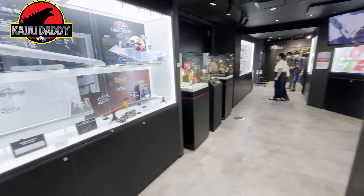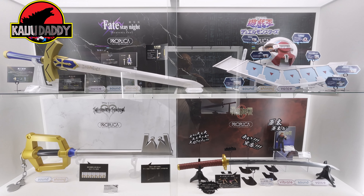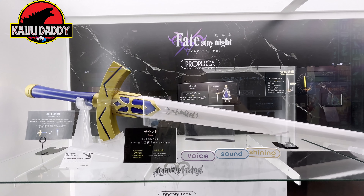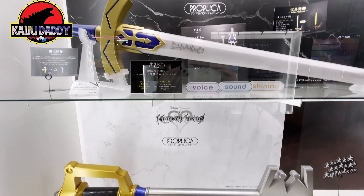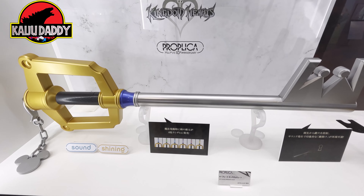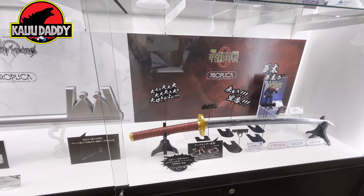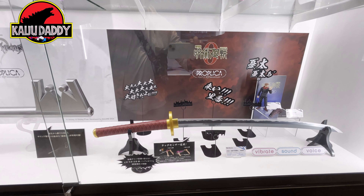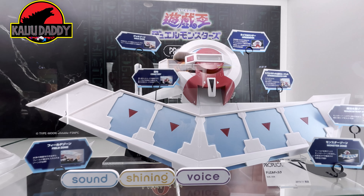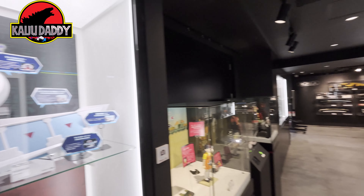One thing about toy guns in Japan: you don't have the law that, for example, the United States has — the requirement that Hasbro has to adhere to with the orange tip on the barrel nozzle. So if you get any Transformers from TakaraTomy — Megatron's gun mode, for instance — there's no off-coloring on it. That's one cool thing about being in Japan.